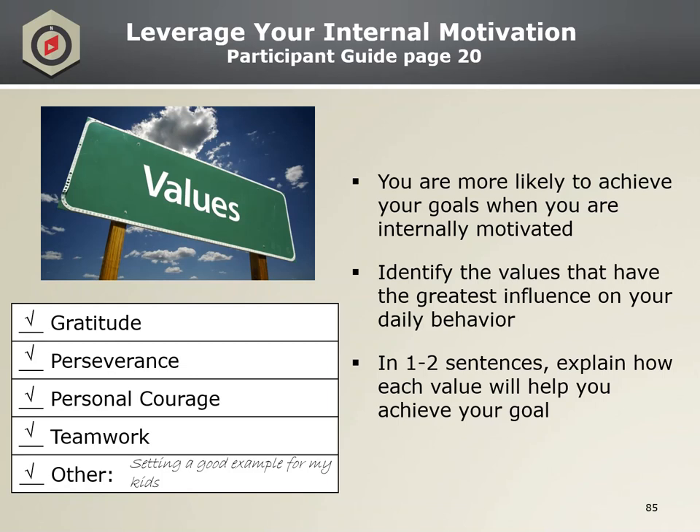Leveraging your internal motivation. The importance of being internally motivated to achieve your goal — leveraging personal values is one way to maintain that internal motivation. On the assessment practical exercise, you'll see that you can check off boxes of some of those internal motivators, such as gratitude or personal courage, or you can insert your own. We're more likely to stay motivated and achieve our goals when we're internally motivated — valuing the behavior or aligning with self-identity — rather than being motivated by instrumental factors such as rewards, punishment, or guilt. Values represent what we aspire to, our north stars, and guide us every day as we make choices about how to live our lives.